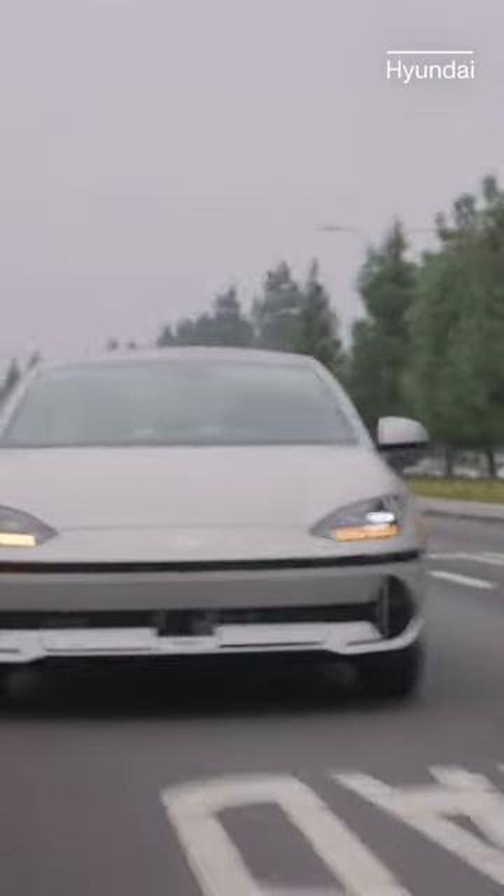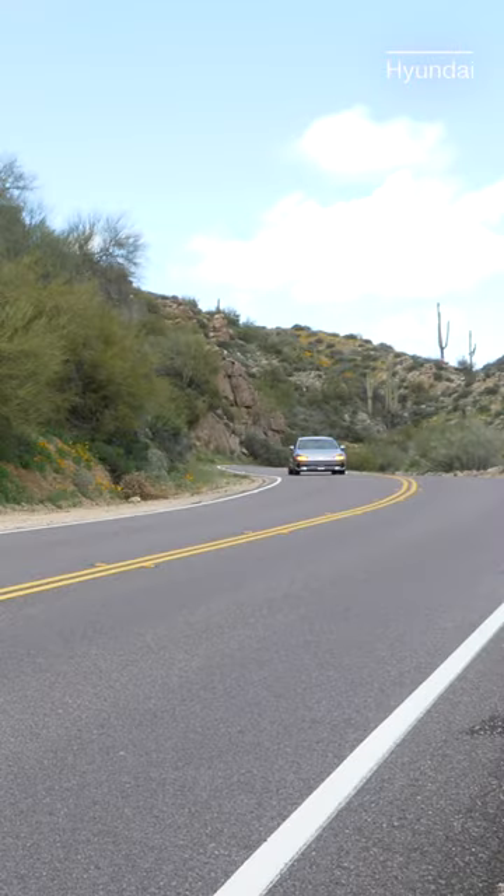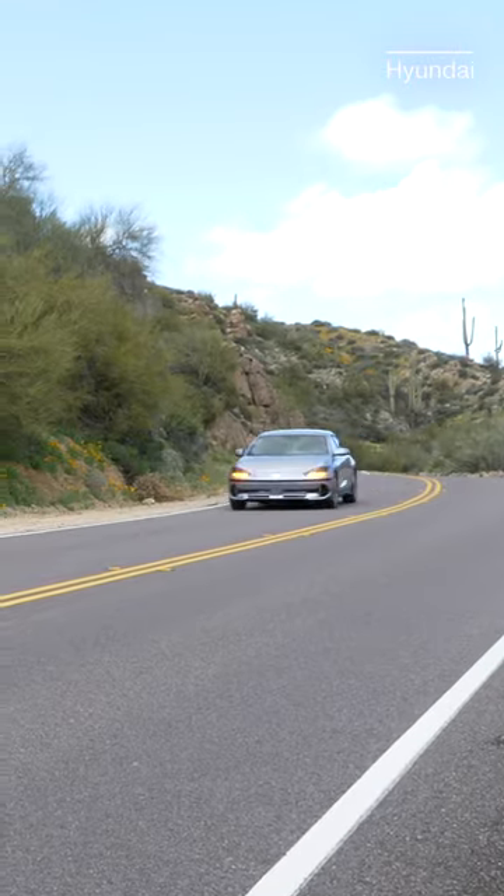How about efficiency? Hyundai's IONIQ 6 does 4.17 miles per kilowatt hour, making it the most efficient electric car you can buy today.